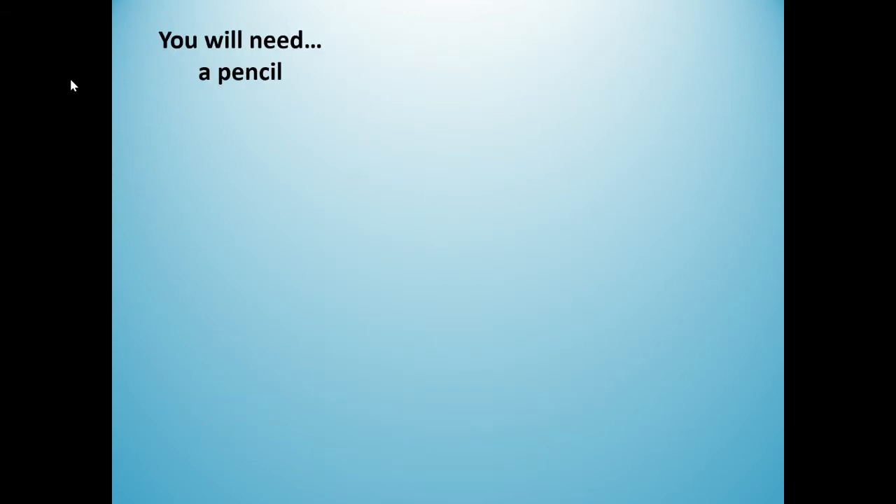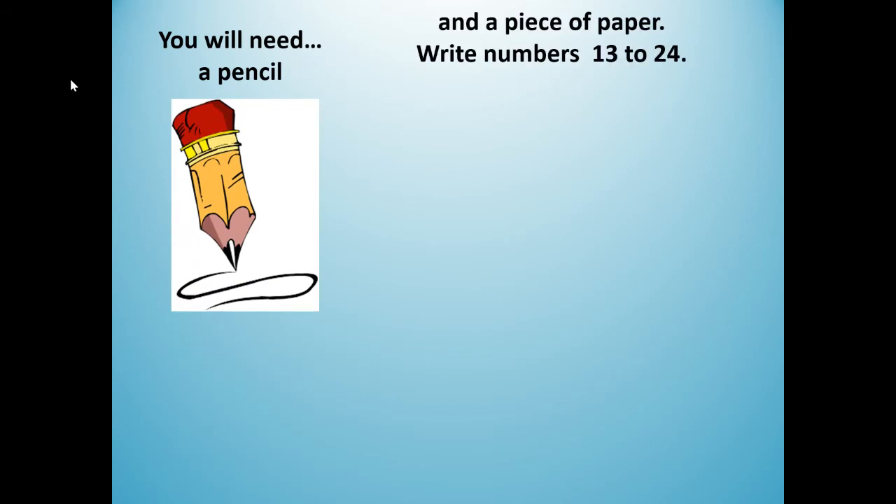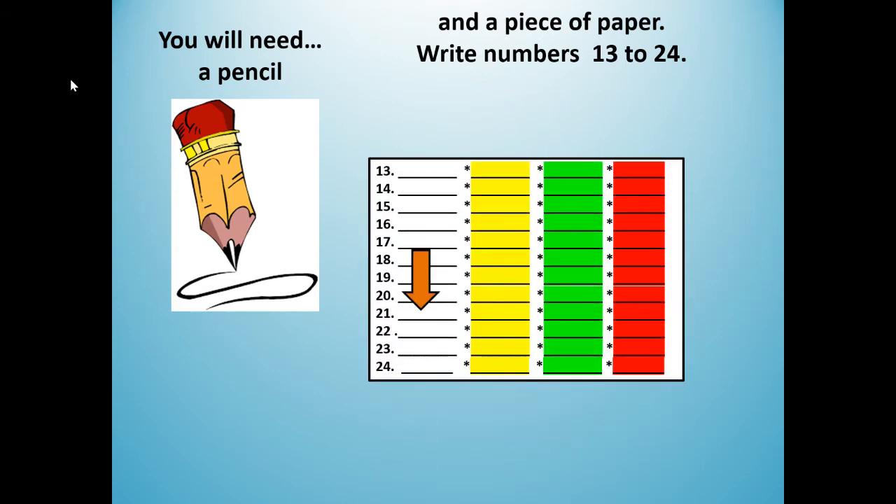Before this lesson, you will need a pencil and a piece of paper where you're going to write numbers 1 to 24. So if you need to push pause, then get a pencil and a piece of paper and write numbers 13 through 24.